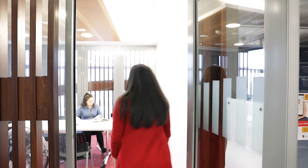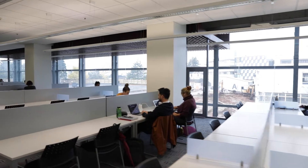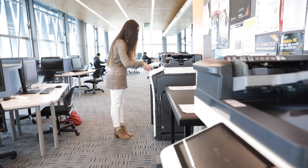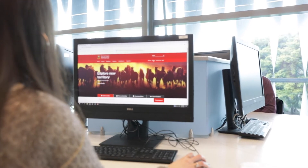On levels 2, 3 and 4 there are group study rooms which you can book from the library homepage. On all floors are individual workstations, plugs for charging devices, toilets, showers, computers and printers. Computer rooms on levels 2, 3 and 4 are available to students 24/7.